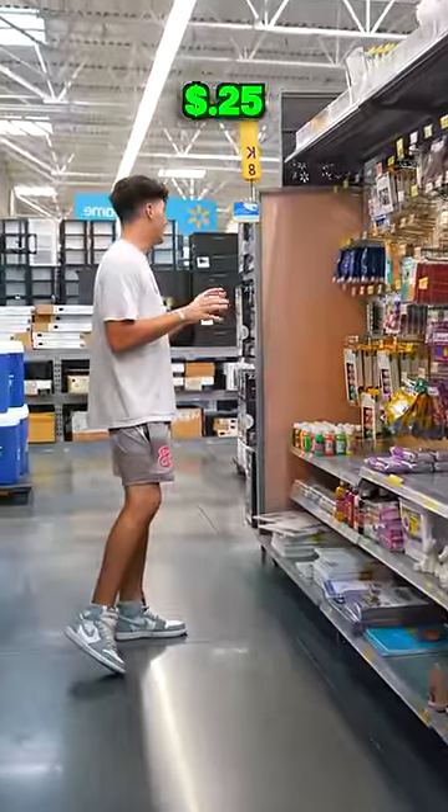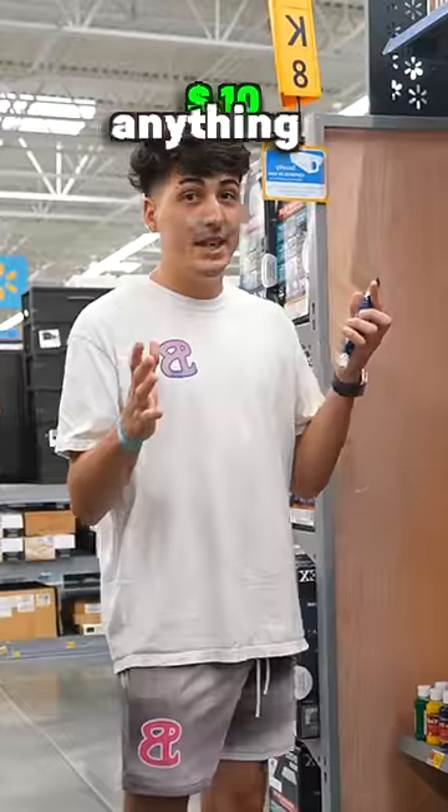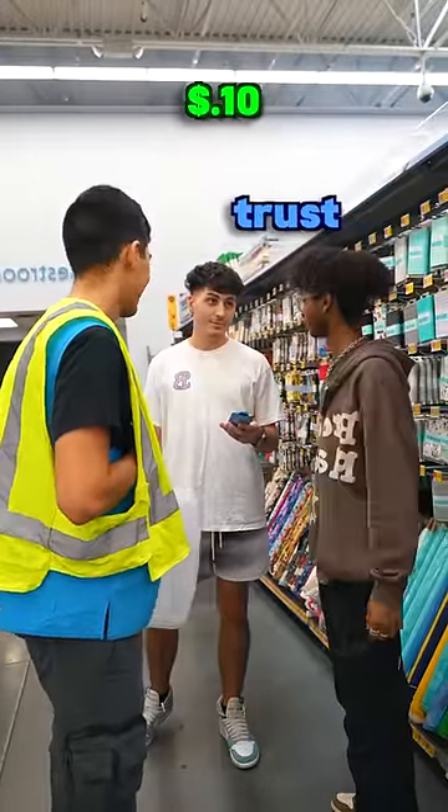$0.75. $0.10. Ooh, what is this? A painting for $0.10! I haven't seen anything cheaper than $0.10, so this might be the cheapest item. I'm trying to find the cheapest thing in a Walmart — that's $0.10. I don't think we have anything cheaper. And there you have it — the cheapest thing in a Walmart is $0.10.